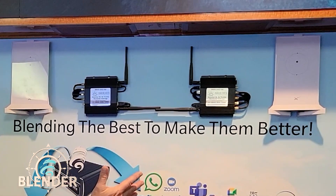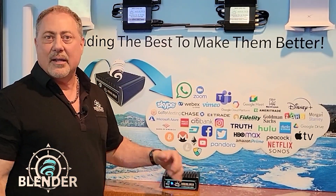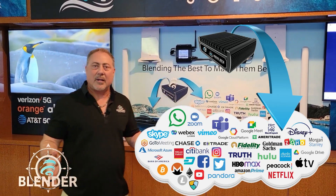So when we put together our four sources, we get a solid, faster internet output so that you have a seamless internet experience on the boat.